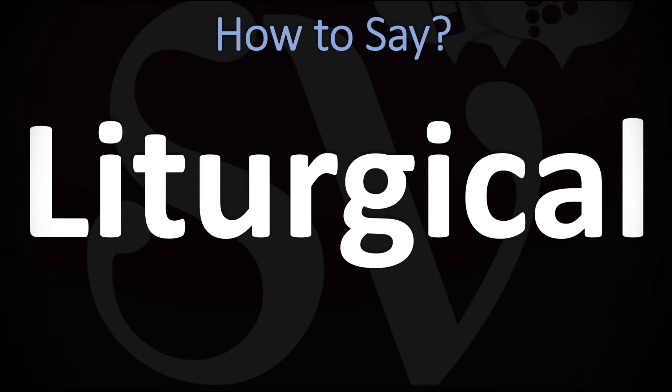We are looking at how to pronounce this word, as well as how to say more interesting and related words in English, so make sure to stay tuned and consider subscribing.